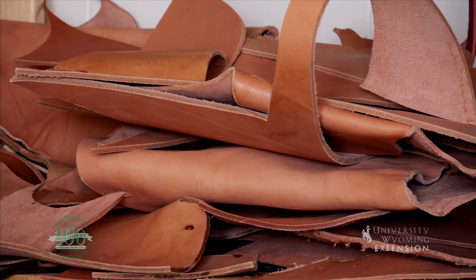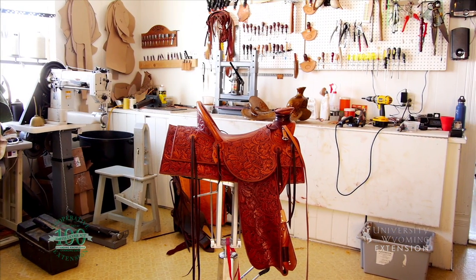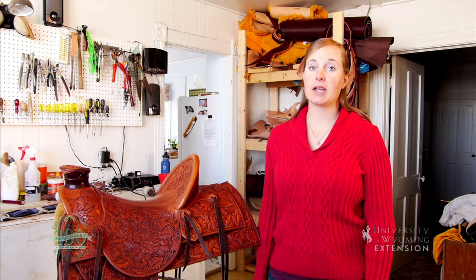Layers of leather are then cut and molded to make up the parts of the saddle. Saddle makers can produce beautiful works of art with intricate floral designs carved into the leather. A well-built and cared for saddle will hold up to many years of hard riding. Thankfully, the art of traditional saddle making lives on because there's no better way to experience nature in Wyoming than horseback on a handcrafted saddle. From the University of Wyoming Extension, I'm Mae Smith, exploring the nature of Wyoming.